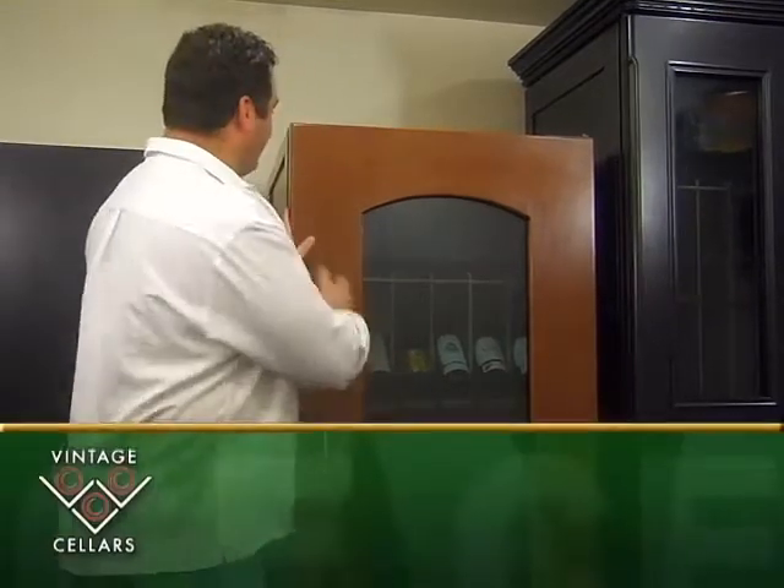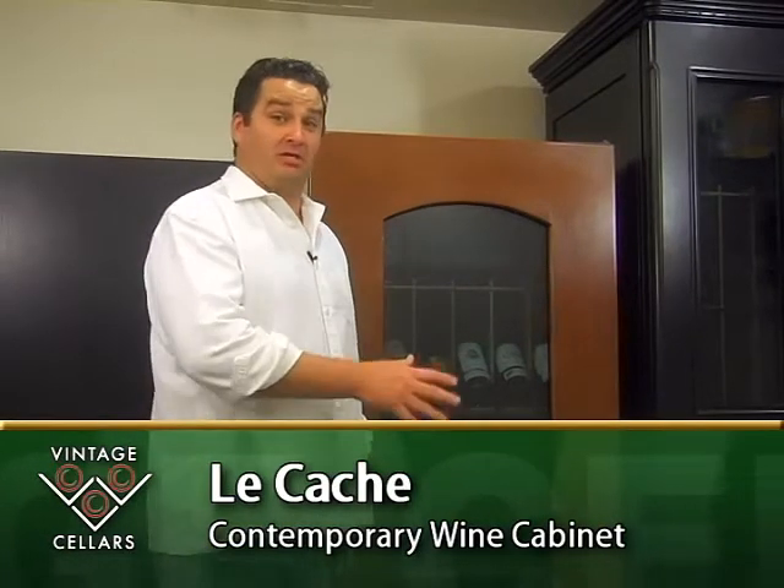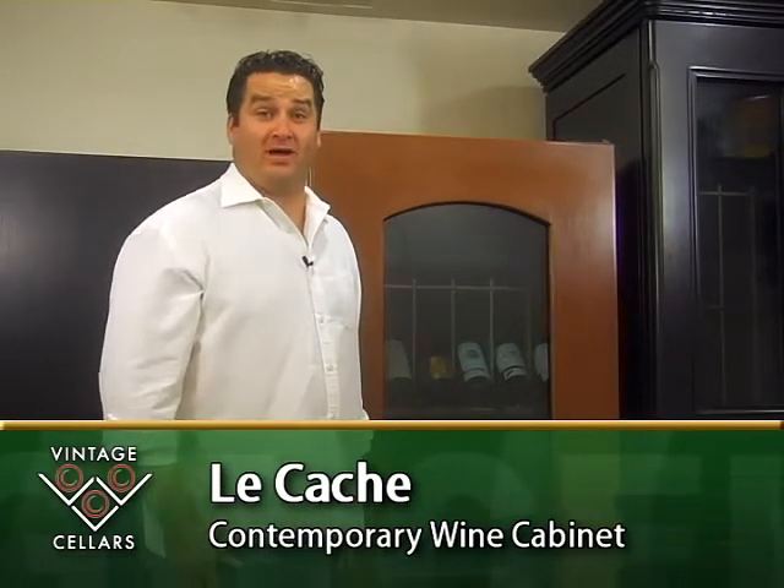Welcome to VintageCellars.com showroom. I'm Jake and today I want to feature a Lakosh Contemporary Wine Cabinet. Lakosh Contemporary Wine Cabinets come between about 160 and 620 bottles depending on your storage needs. Lakosh cabinets are what I call simple elegance.